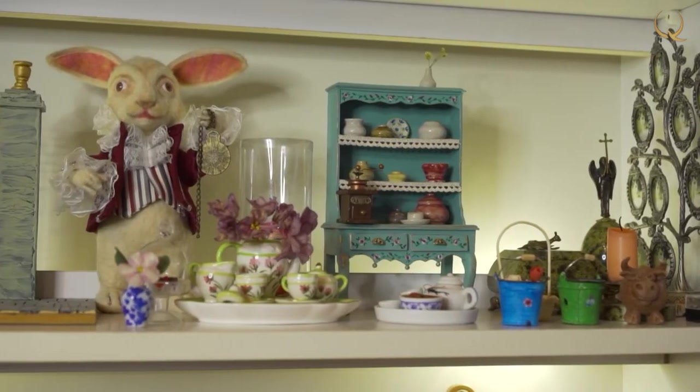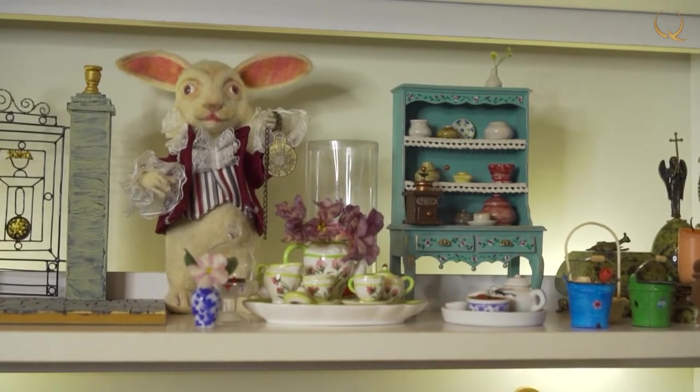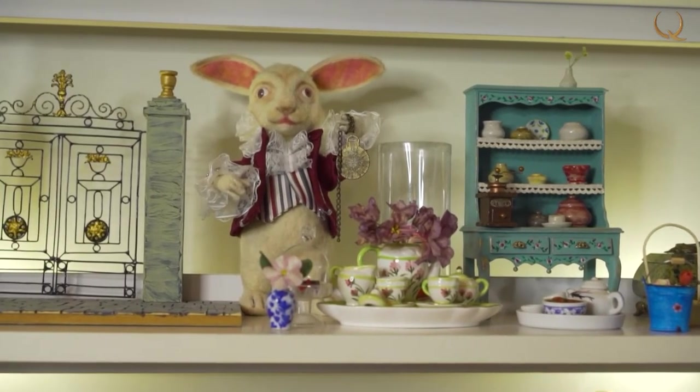Miniature installations by Natalia Golubova are a sight for sore eyes and pure pleasure for lovers of real aesthetics.